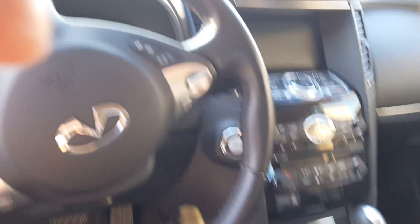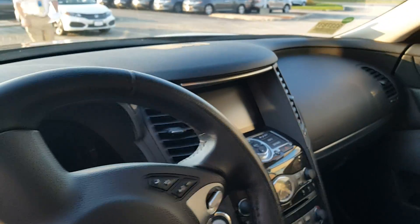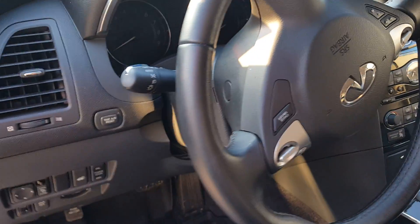Nice leather interior — get everything right here. Nice big display for your stereo, and buttons on the steering wheel.